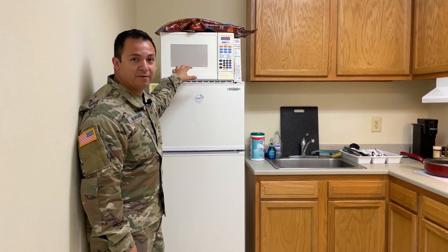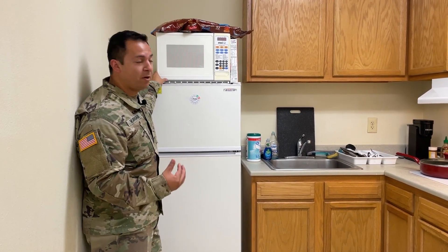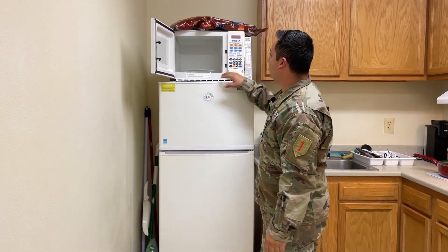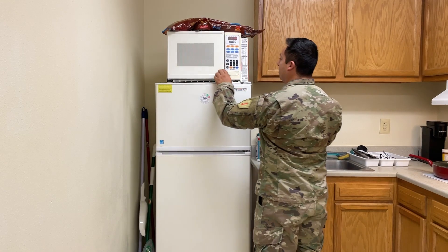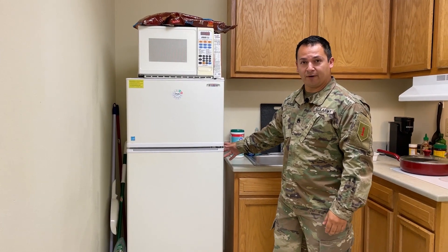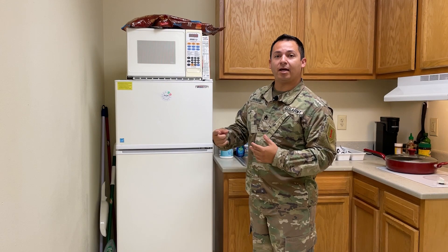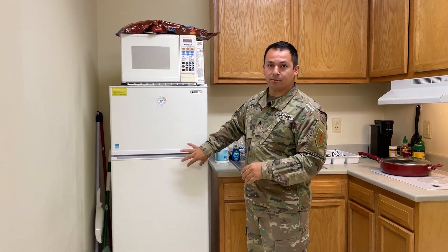Move up to the microwave that's fixed to the fridge — and fixed is the key word. Make sure it's actually fixed to the refrigerator so it doesn't fall on anybody. Open the microwave and make sure the seal on the door is intact — no rips, tears, dents, or damages — to ensure nothing goes wrong with the heating element and that it's clean inside and working properly. Also make sure there's no too much clutter around the fridge. There's a fan and a filter on the back that commonly gets clogged, so pull the fridge away from the wall while keeping it plugged in to ensure the fan is still circulating and the filter is clear of any dust or debris.